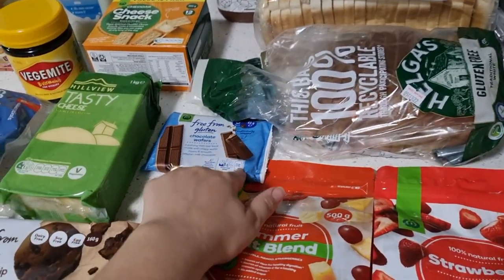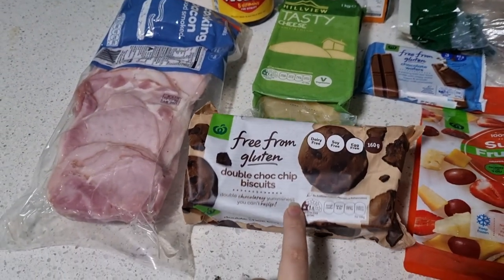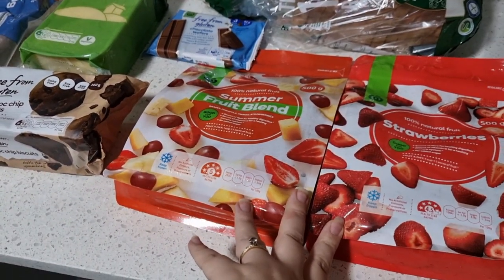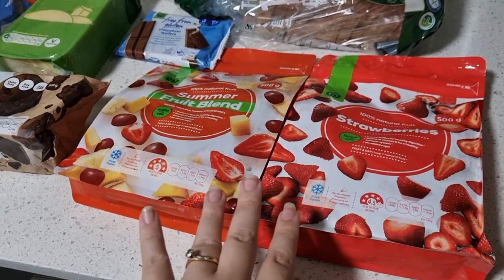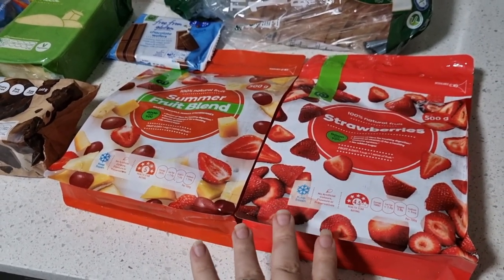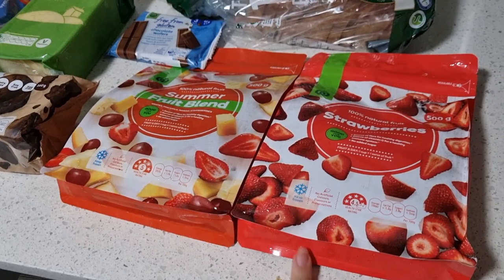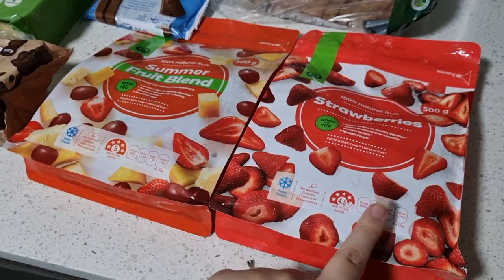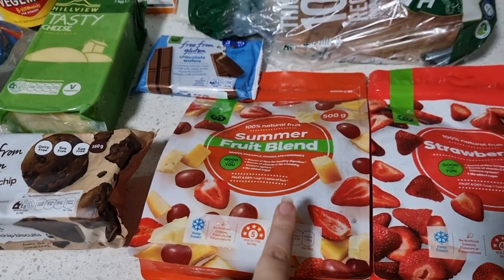Then I got myself a little treat. These are a KitKat dupe and they are delicious — they had these new ones marked down to $2.70 so I grabbed those. I also got some frozen fruit. Usually when fruit goes on super special at my fruit shop I buy a ton, cut it up and freeze it for my yogurts, but I've cleared out the freezers pretty much now. So I grabbed these — they were $11.60 a kilo — a strawberries pack and a summer fruit blend which is grapes, pineapple, mango and strawberries.